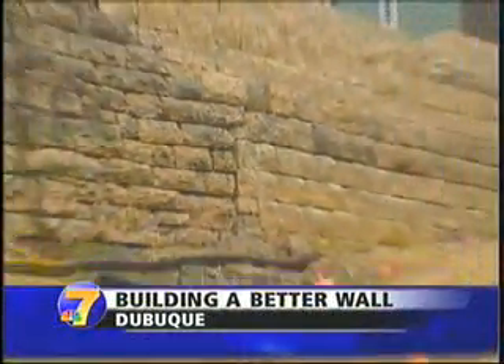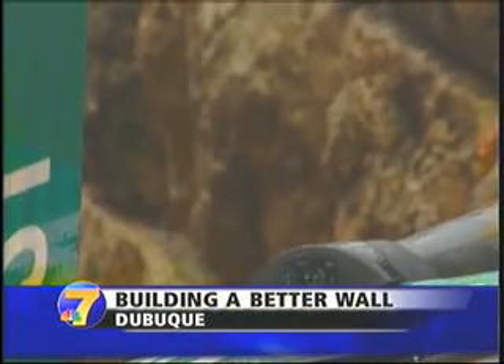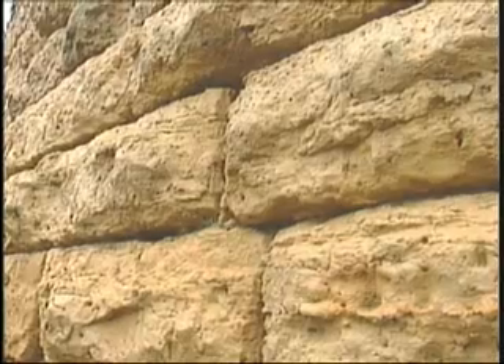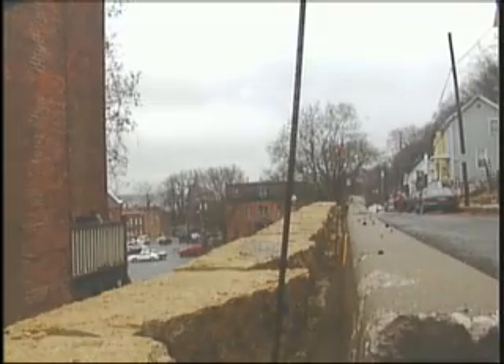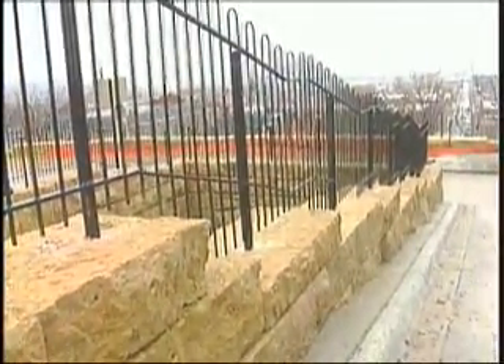Deep within the limestone blocks of Dubuque's famous bluff lay years of erosion from wet spring weather. They look like large blocks, but the front block is actually a decorative fascia stone. Behind that front, three to four feet of limestone rubble was hauled in to build part of the bluffs more than 100 years ago — which explains why in April 2008, one of the wettest springs Dubuque has ever seen, several walls collapsed.